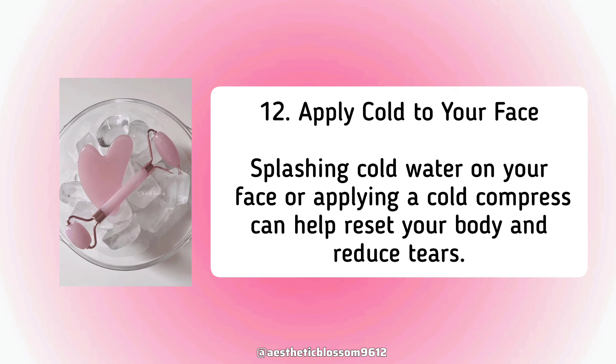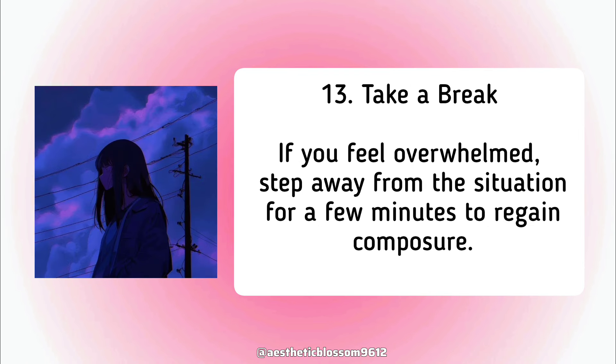Eleventh, apply cold to your face. Splashing cold water on your face or applying a cold compress can help reset your body and reduce tears. Twelfth, take a break if you feel overwhelmed. Step away from the situation for a few minutes to regain composure.